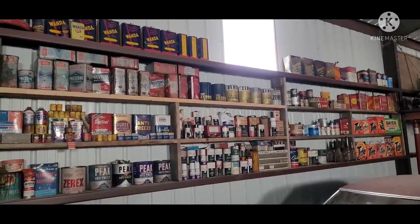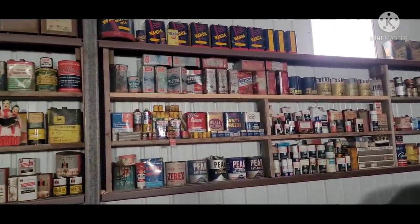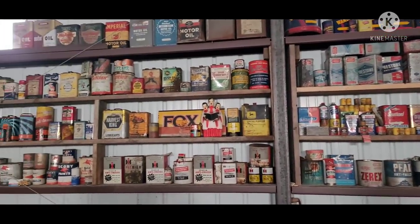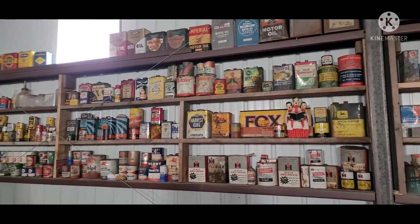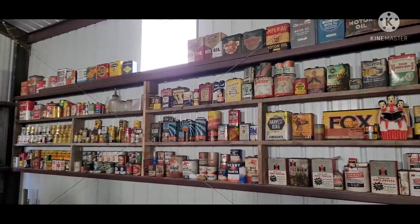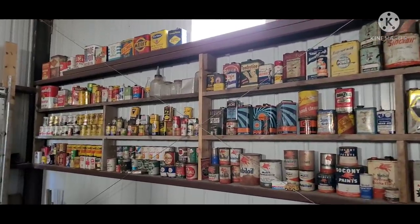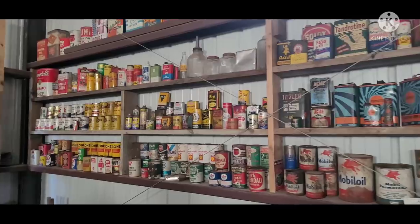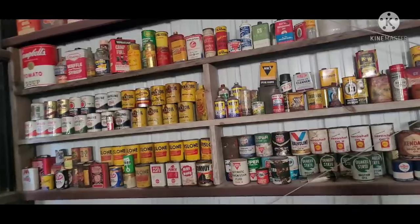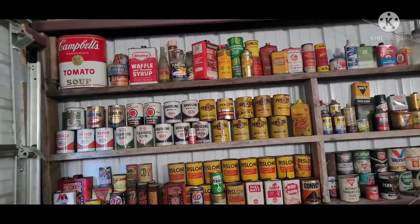Today I'll give a quick tour of the oil can collection. Of course it goes beyond that — there's grease and antifreeze and even some other consumer products that aren't automotive. Pretty windy day out so I'm not really in the mood to be out there. You can hear the building creaking a little bit. Just Kansas, what do you say?